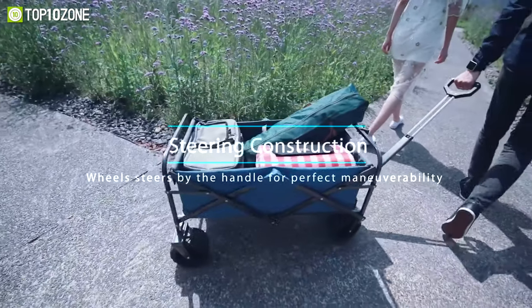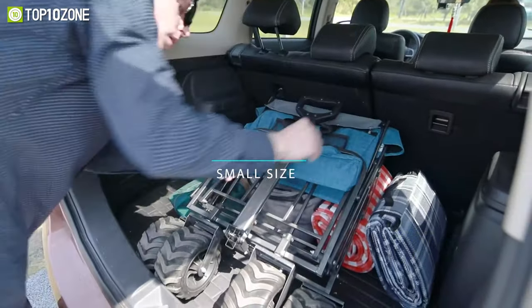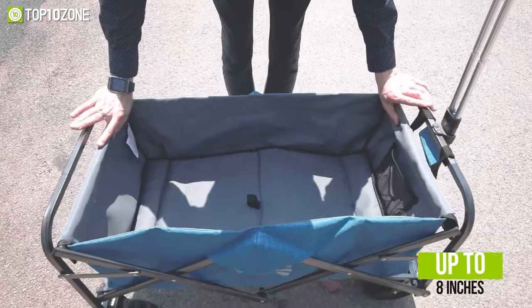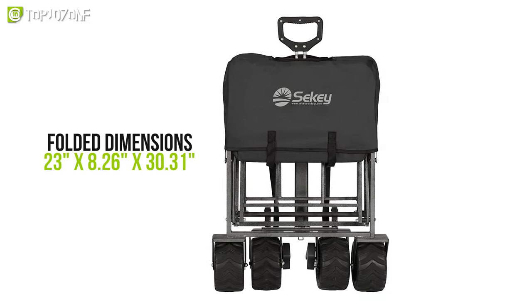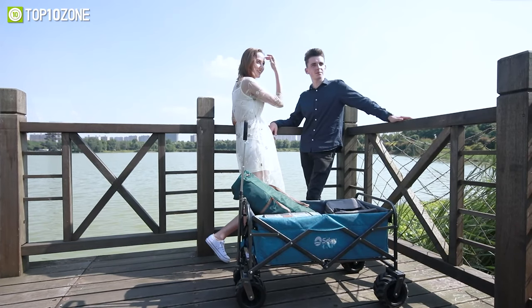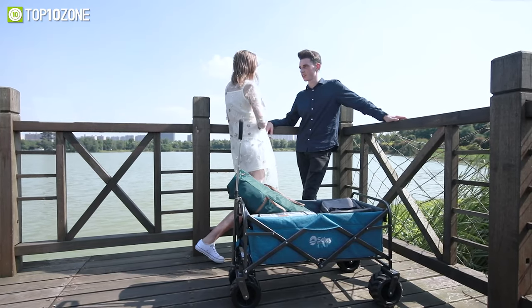It comes with an adjustable retractable handle and extra-large wheels so that you can use it on uneven pavement, grassland, beach, and sandy land. This wagon weighs around 23 pounds, and it not only has a vast inside area, but it can also shrink up to only 8 inches. The folded dimensions are roughly 23 inches by 8 inches by 30 inches. In brief, the Seakey Wagon is incredibly easy to transport and is ideal for hauling your things to your favorite event.